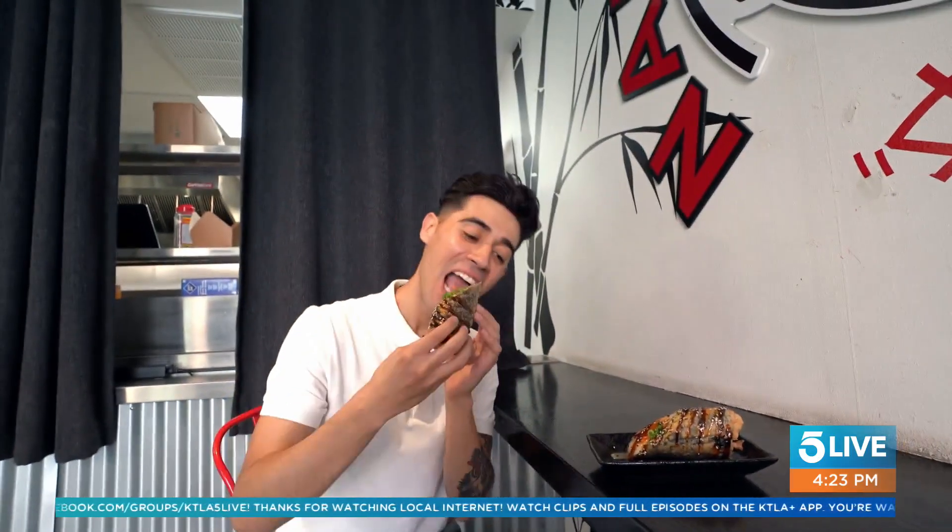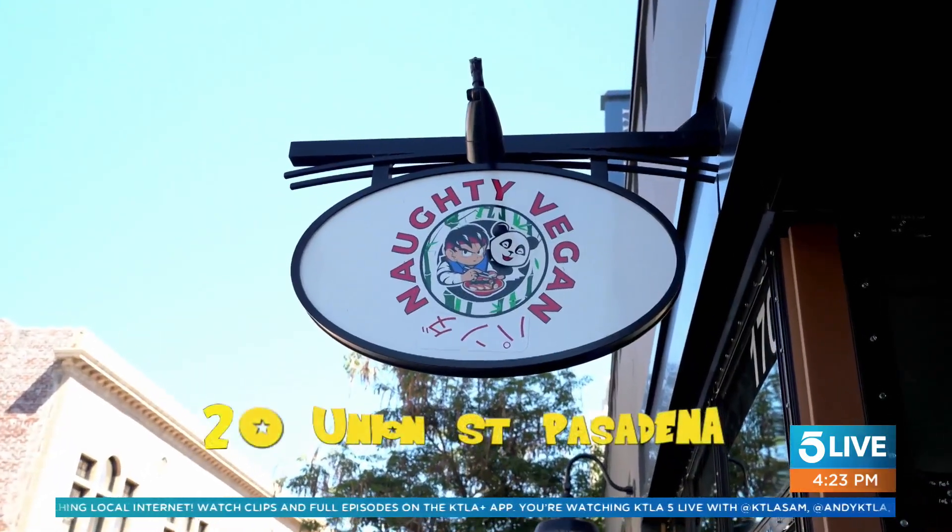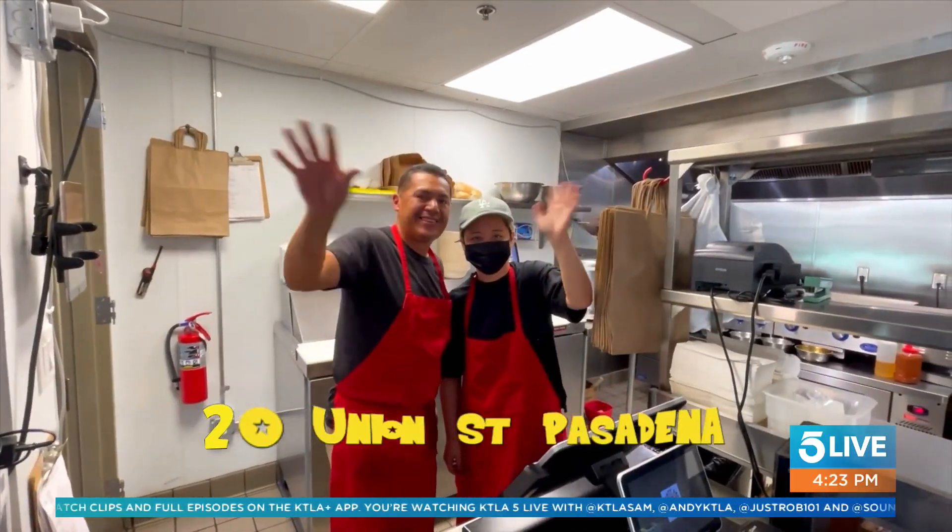Our goal is to basically have the non-vegan friend and the vegan friend come and eat together and not really think about each other's diets — just basically enjoy each other's time and enjoy the food. So if you're feeling naughty, hop on your Nimbus cloud and visit Naughty Vegan in Pasadena.